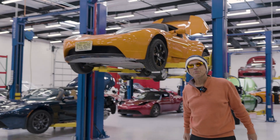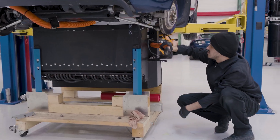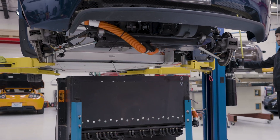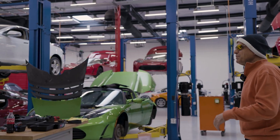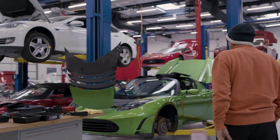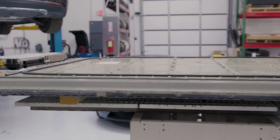Welcome back to Gruber Motor Company, I'm Pete Gruber. We are at Roadster Central with lots of Tesla Roadsters up on lifts, down below getting repaired. You can see a variety of services taking place here — lots of battery service, lots of working on electronics.